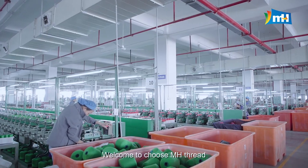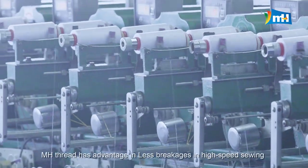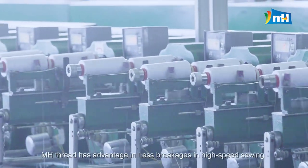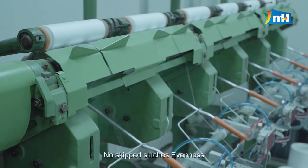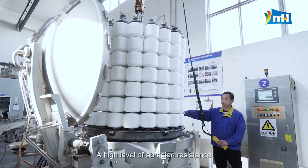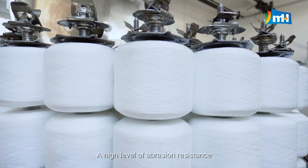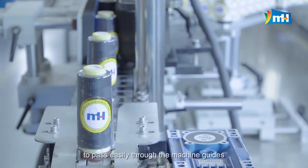Welcome to choose MH Thread. MH Thread offers advantages including fewer breakages in high-speed sewing, consistent stitch formation, no skipped stitches, evenness to prevent tension changes during sewing, high abrasion resistance, sufficient surface smoothness, and easy passage through machine guides.